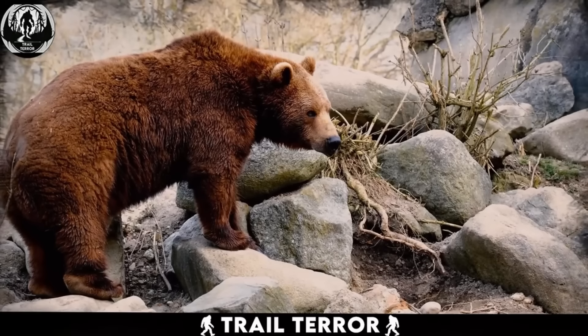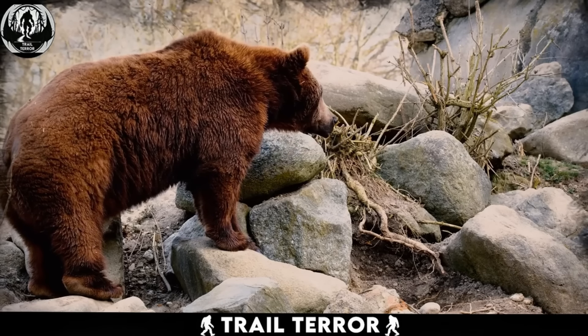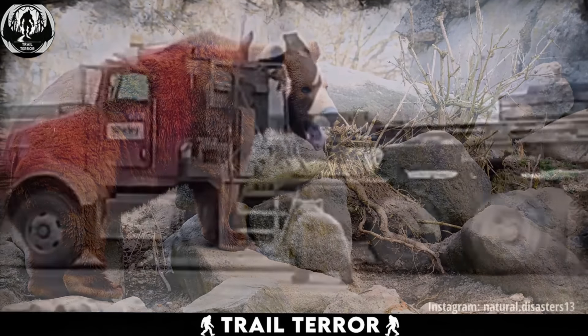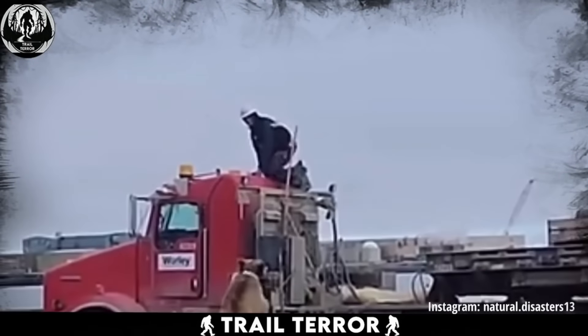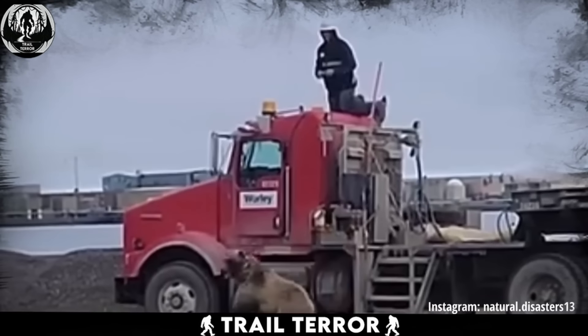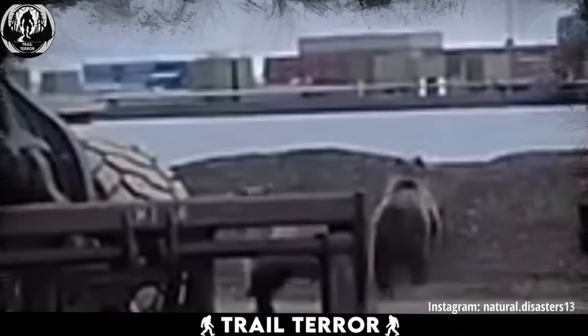We've heard stories of bears crossing paths with humans in various settings, but a construction site — that's a new one. In this video from Canada, a group of workers finds themselves face-to-face with not one, but two imposing brown bears.